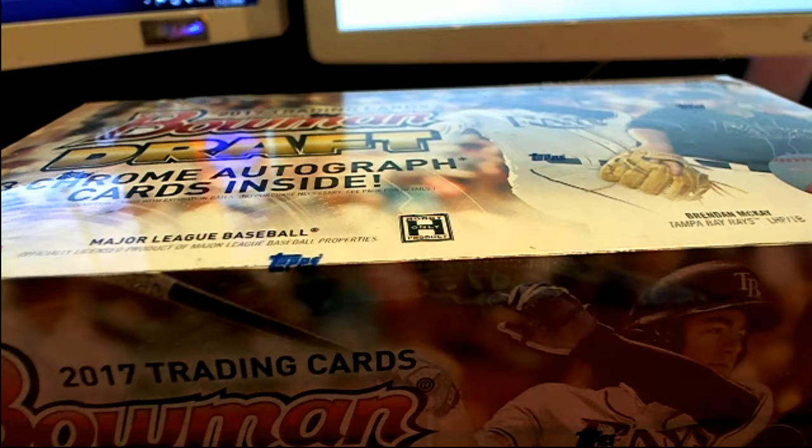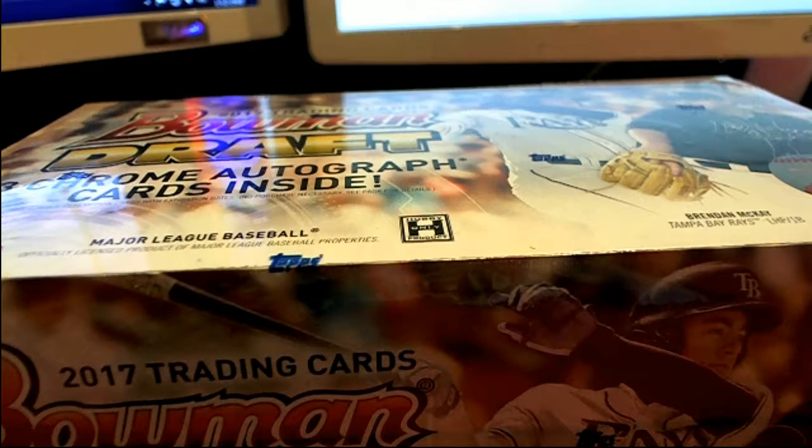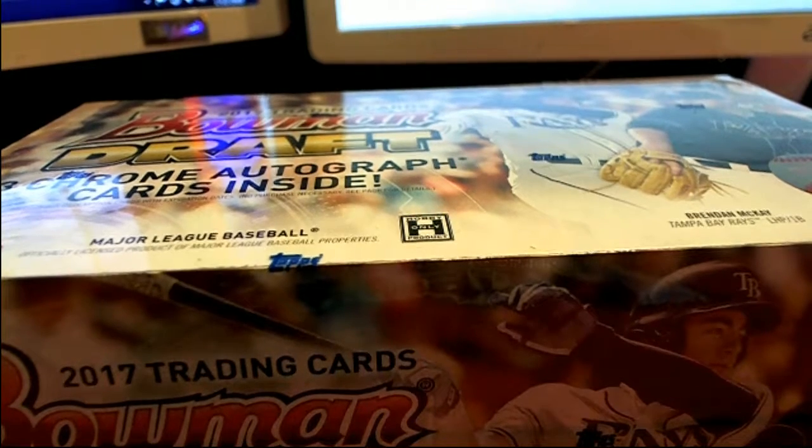It's time. 2017 Bowman Draft Jumbo Baseball, number 116. Good luck, everybody.